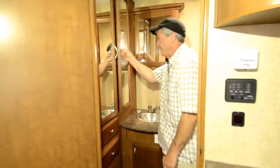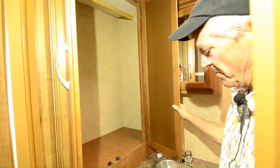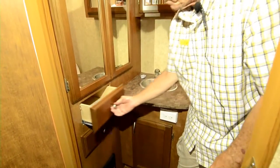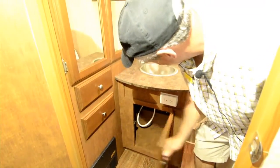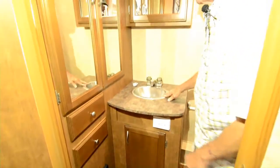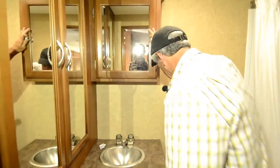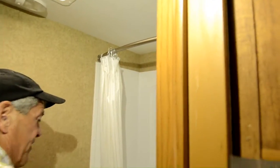More wardrobe space here in the bathroom, so lots of wardrobe in this trailer. Nice full extension drawers again, big storage underneath. Stainless steel sink, medicine cabinet, nice china bowl toilet, nice tub for the kids. Got the nice curved shower bar here to give you a little more elbow space.